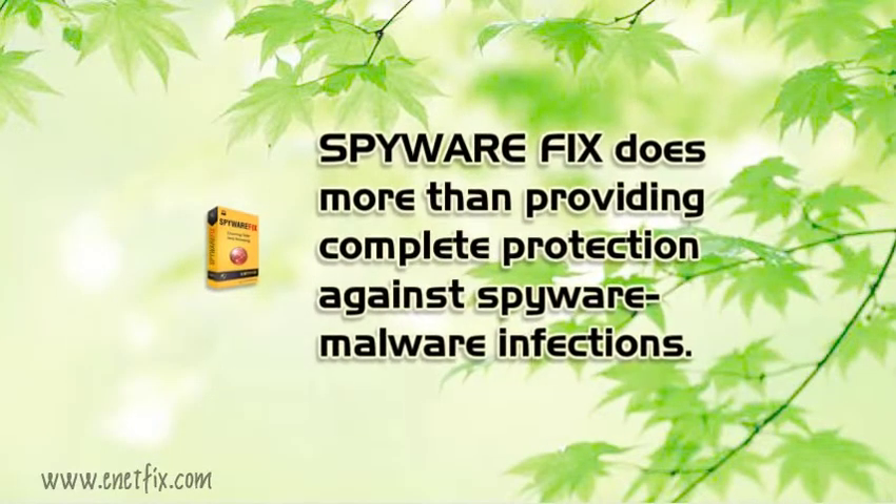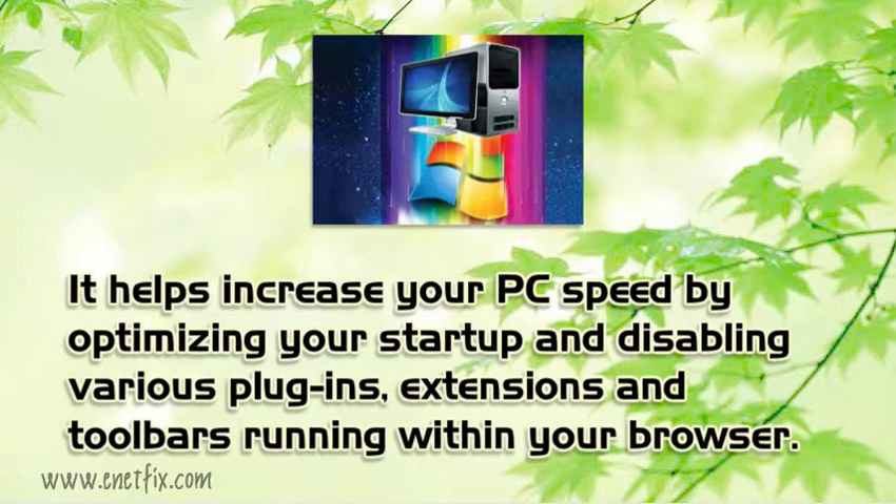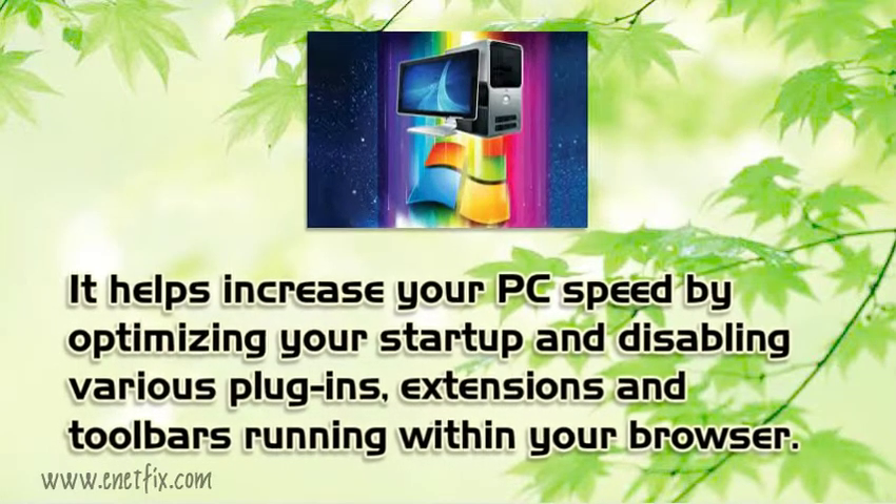Spirefix does more than providing complete protection against spyware and malware infections. It helps increase your PC speed by optimizing your startup and disabling various plugins, extensions and toolbars running within your browser.